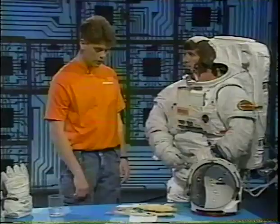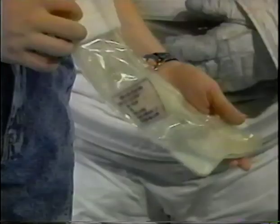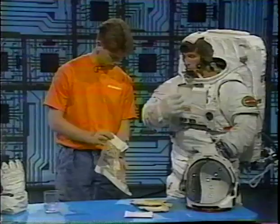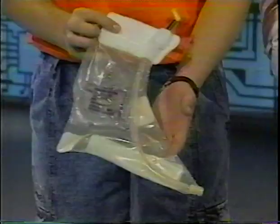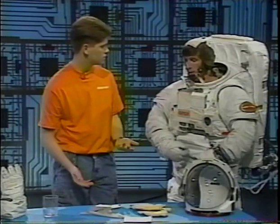What exactly is this thing? That's called an in-suit drink bag. It's attached in here and comes up through the helmet area. If I'm out on a mission, which can last seven hours, and I get thirsty, I can take a drink out of that. What do you do about food? There is what's called a food stick that also sticks up in this area, and I can take a bite off of that if I need to.